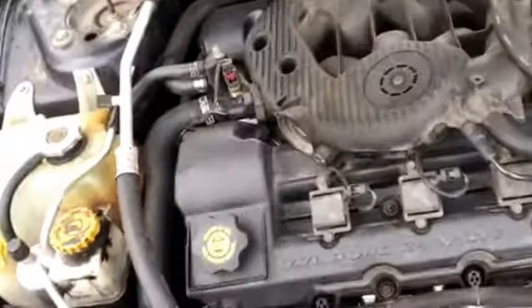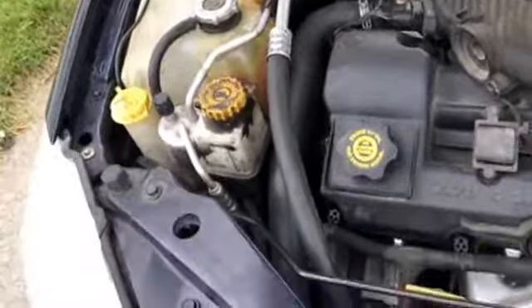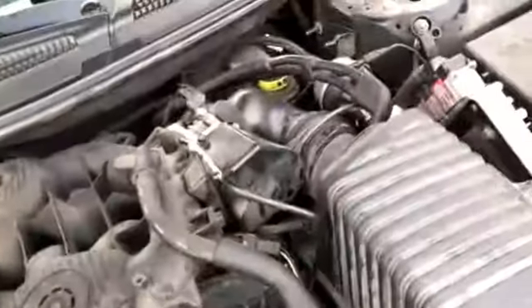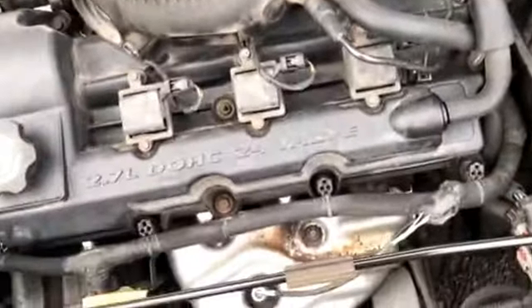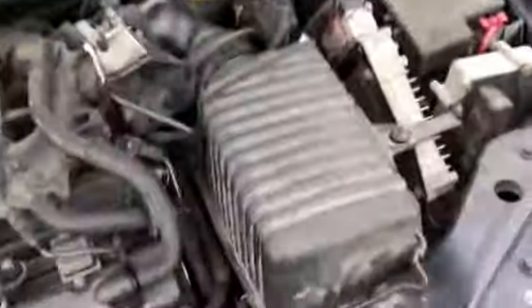Now let me show you under the hood. Good engine, everything works fine — everything is actually really good. There's some coolant there. It's just a little dusty but just needs cleaned like basically everything else on the car. There are no cracked pipes and everything under here runs fine. It is a V6.